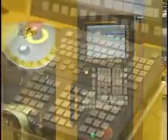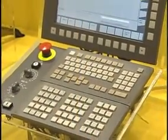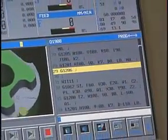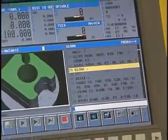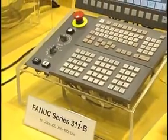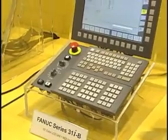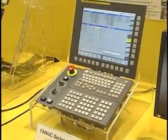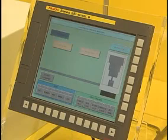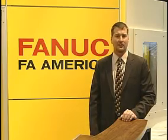Our factory automation equipment includes CNC systems and servo motors and drives. At IMTS, we will be releasing the latest in CNC technology, which is the series 30iB control system. This includes the 30i, the 31i, 31iA5, and 32. This lineup of CNCs is the latest technology in CNCs.